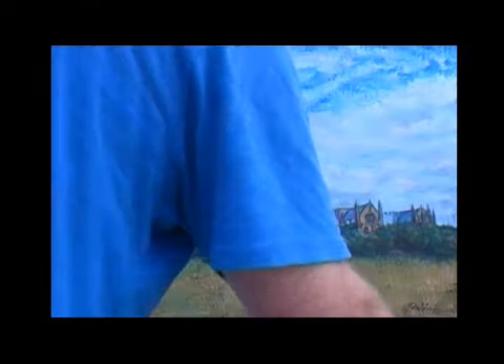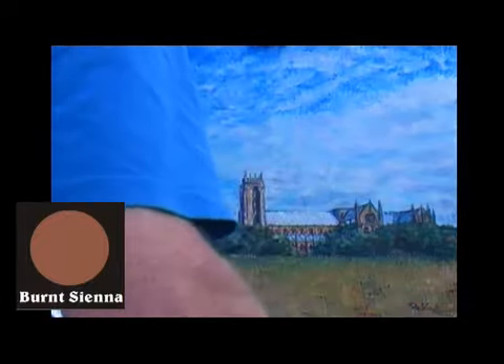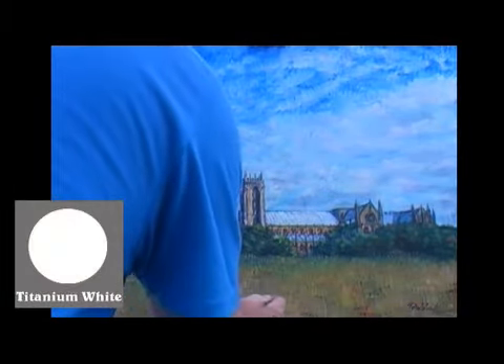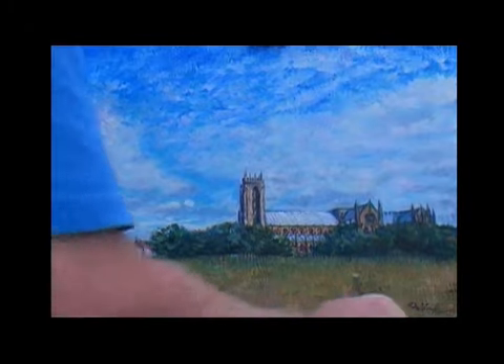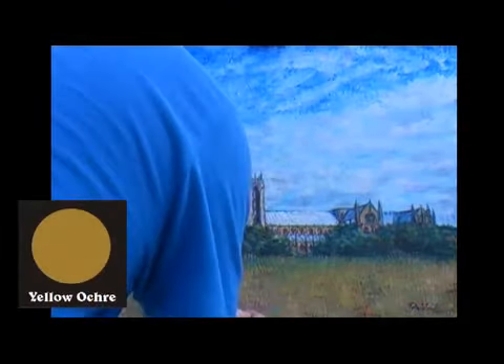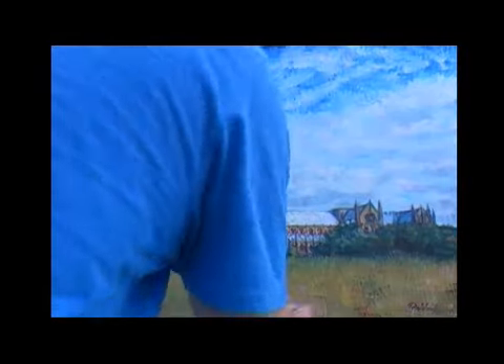Talking about the warmer colours — let me just mix up a little burnt sienna and white. We'll just try a little bit warmer here in the foreground. Apparently if anything we want something a bit lighter. Take a bit of yellow ochre with that and put some white into it, just to see if we can get lighter tones going on here.